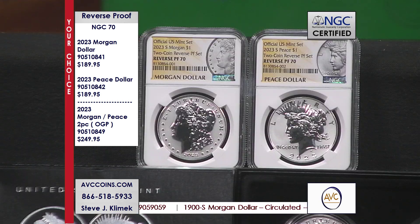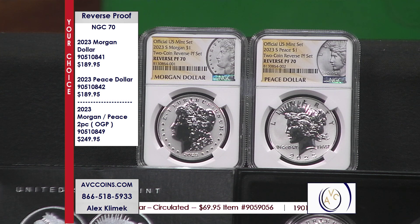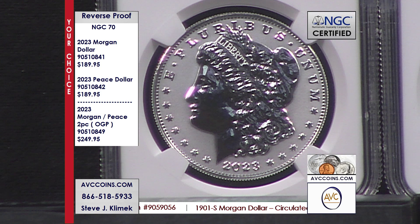And then the holy grail in this series — we also have them in the perfect 70. NGC gave us some mock-ups before they were released so we could talk to you about them on our pre-sale. They were gorgeous looking, but look at these. This is the real NGC. These are the real coins.